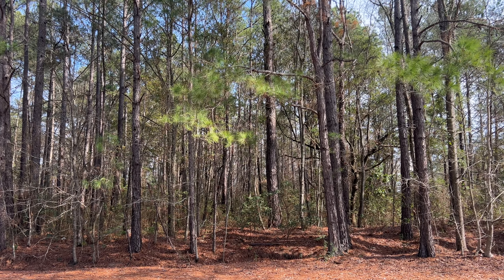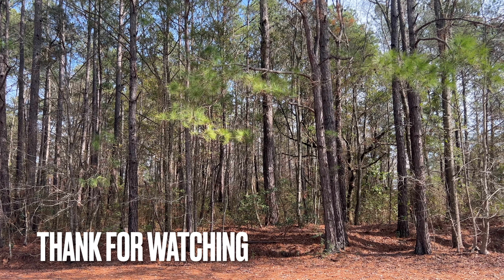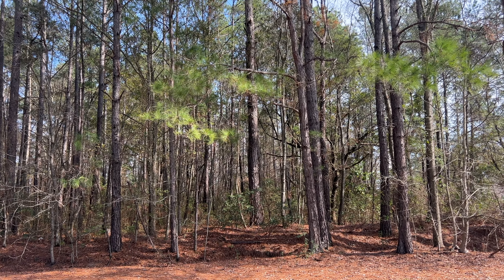It doesn't make sense to get another camera when I already have one — even though the Canon M50, I told my wife she was going to get that. But anyway, don't forget to like, share, comment, and subscribe. Peace, I'm out.